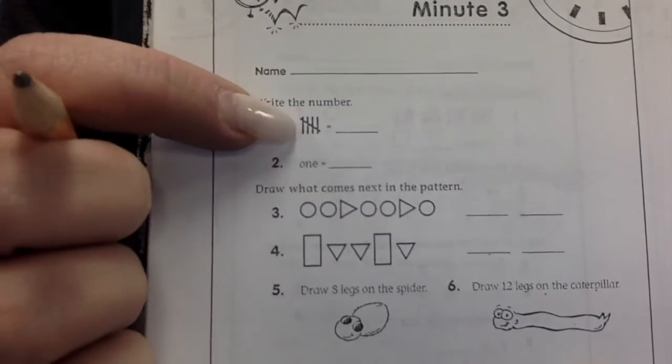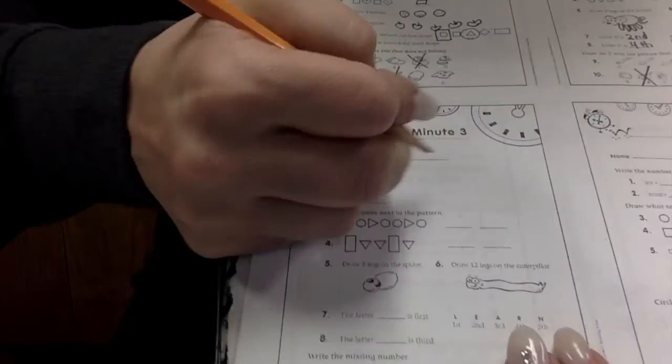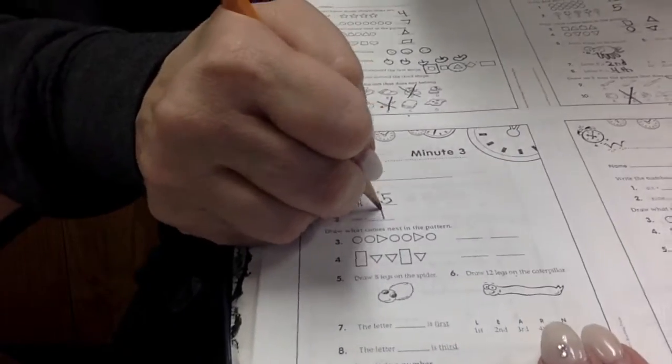Okay, minute number three. Write the number. How many is this tally mark showing? What number does this tally mark show? Five. Very good. What does this one say? What number is that? One. Very good.